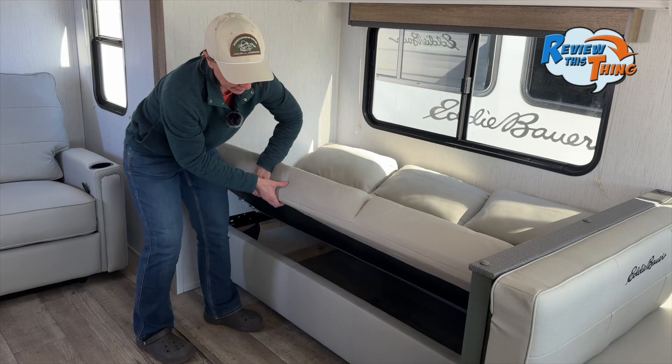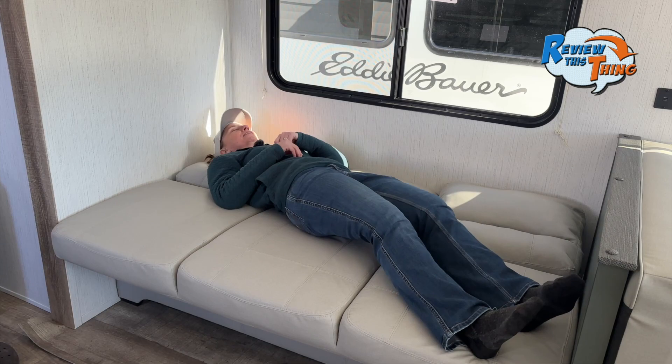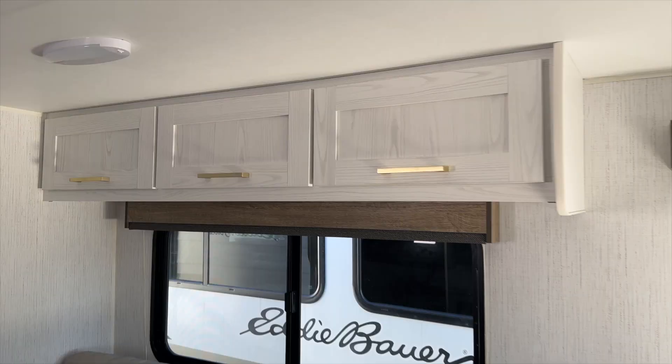Next you have your jackknife sofa, which has storage underneath and folds out into a bed. I'm 5'4" — can I lay all the way flat? Just barely if I go diagonally, so if you're 5'4" or shorter this could actually be a pretty comfy sleeping space.